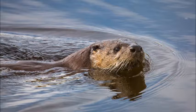Sea otters, when they see a predator, put their hands in the air and hiss.